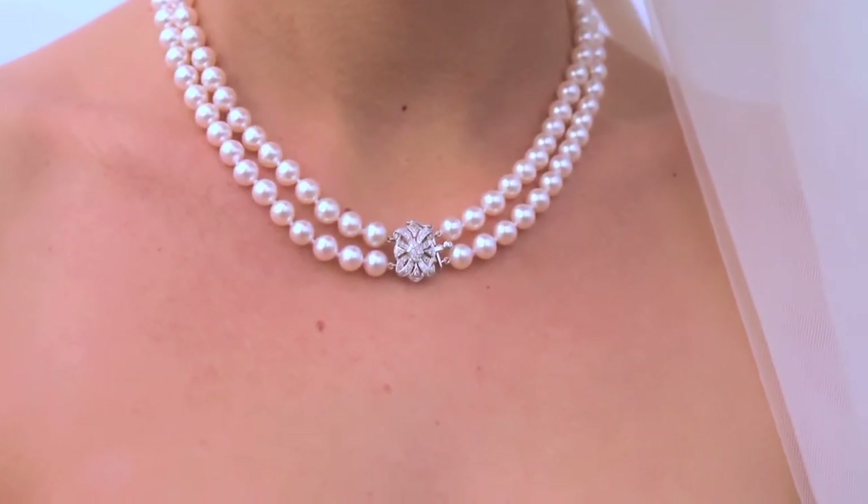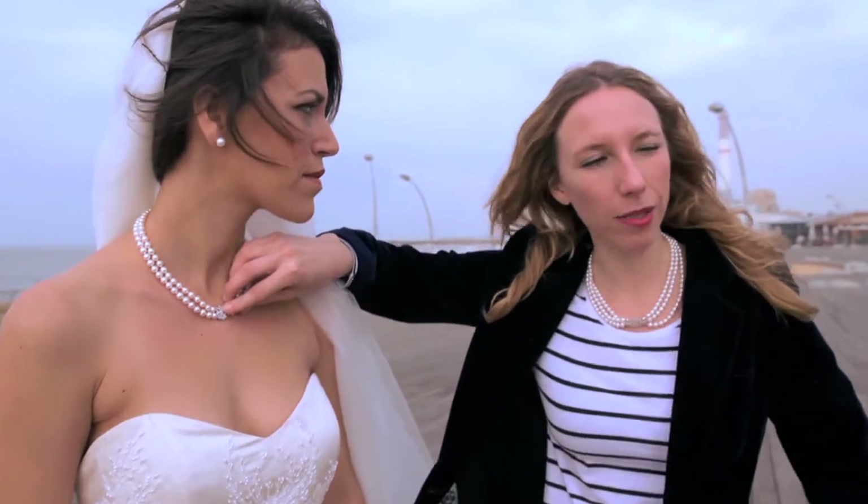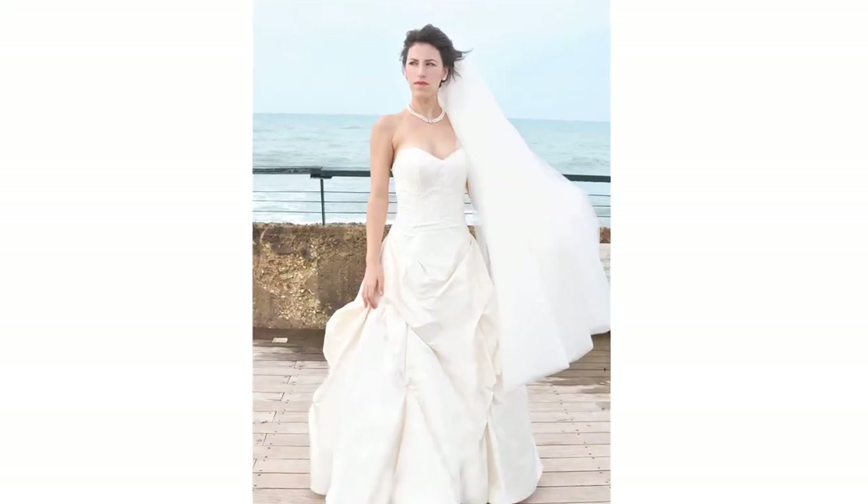Every bride, of course, needs pearls. These are pearls that were handed down, and you can bring them into a pearl clasp and have them restrung. This nice updated clasp gives it a lot of character and something more special for that special day.